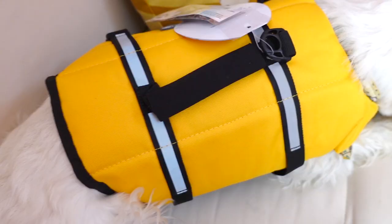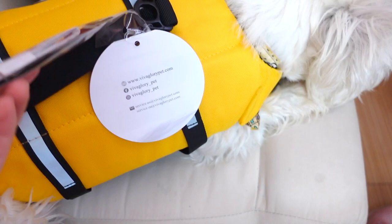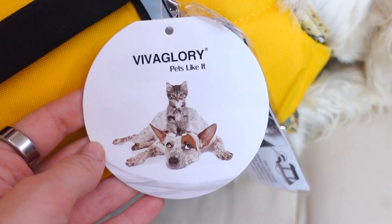It's nice that it comes with this measuring tape. The brand is Viva Glory — really nice, I recommend it. Okay, now let's see the other stuff.